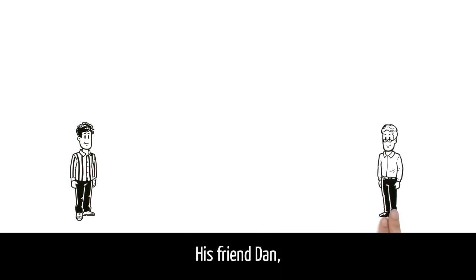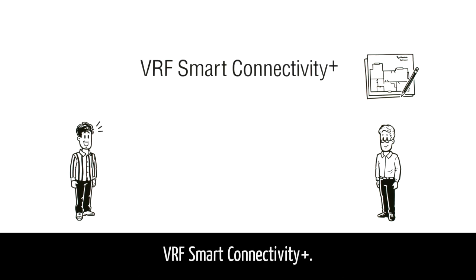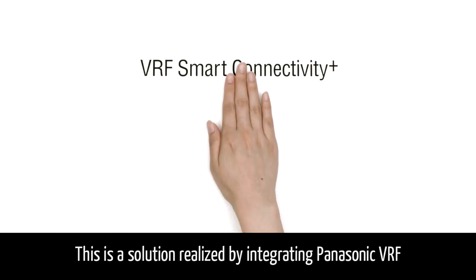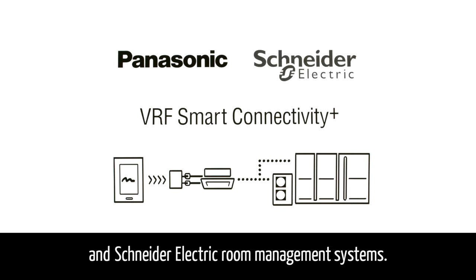His friend Dan, another M&E Consultant, has the solution: VRF Smart Connectivity Plus. This is a solution realized by integrating Panasonic VRF and Schneider Electric room management systems.